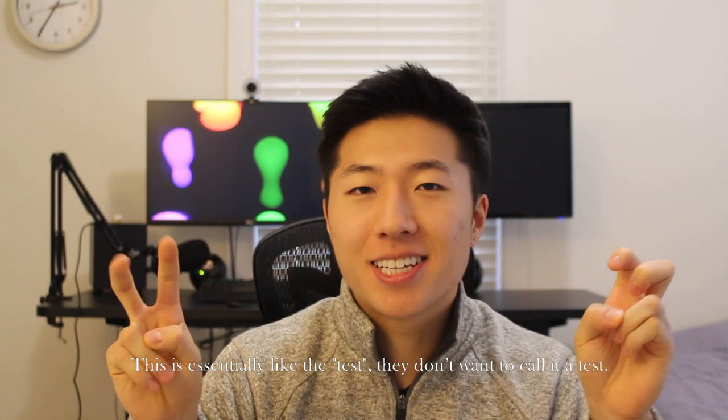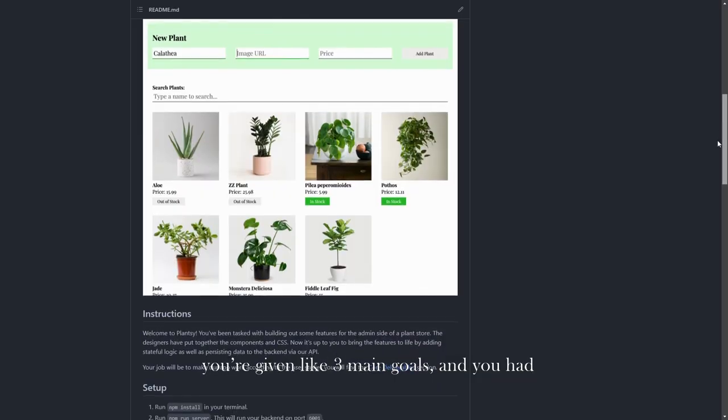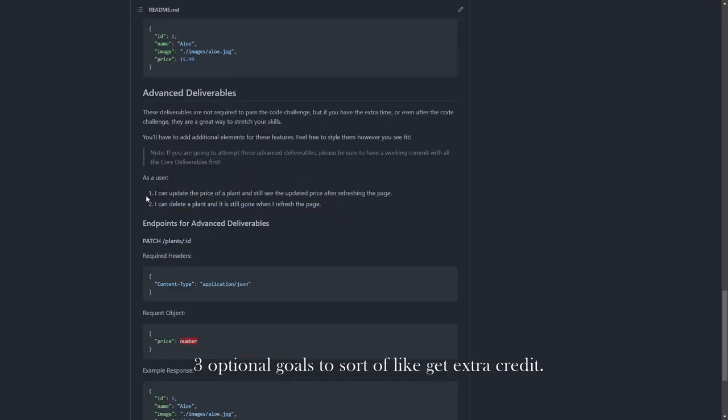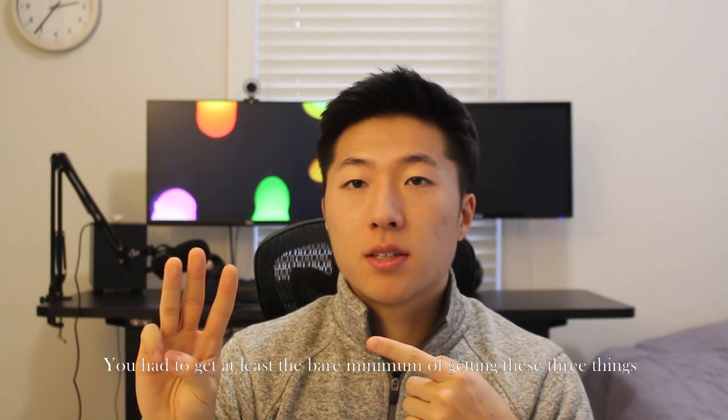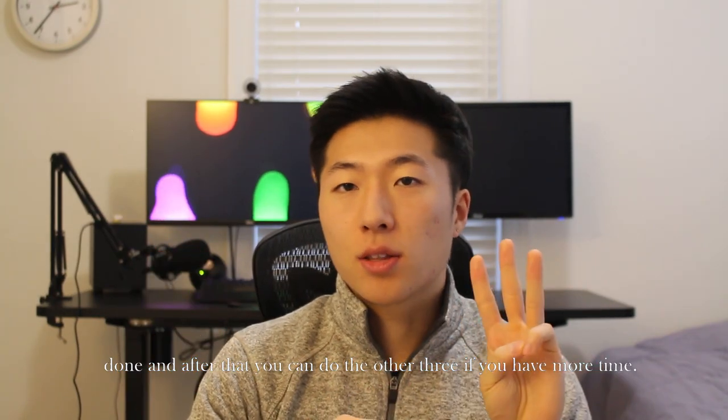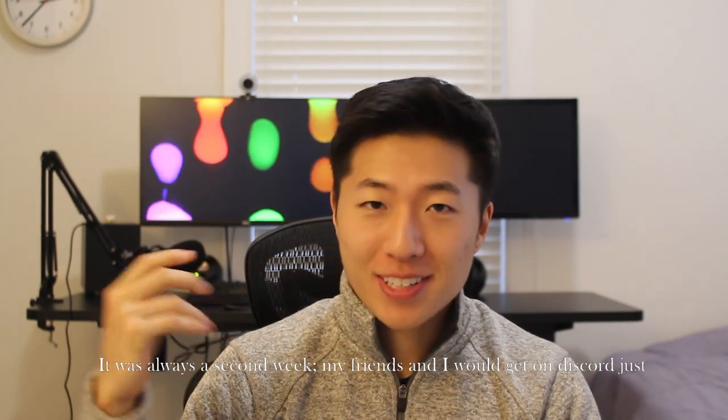For the second week, the coding challenge — this is essentially like a test, they just don't want to call it a test. The code challenge itself was two hours long. You're given three main goals and then three optional goals for extra credit. You had to get the bare minimum of completing those three things done, and then after that you could do the other three if you had more time.